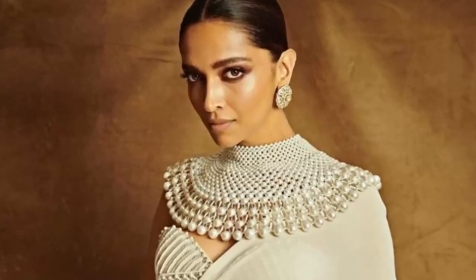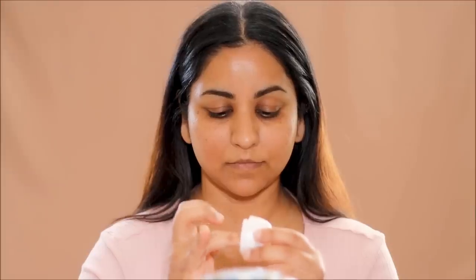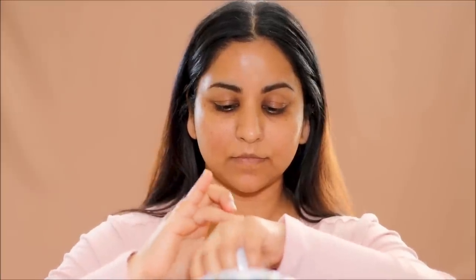Let's start with some skin prep. I'm going to be using the Tatcha Silk Peony Melting Eye Cream under my eyes. This eye cream is extremely soothing, especially if you have sensitive eyes like me. My eyes water very quickly and easily with anything except this eye cream, and it's also very moisturizing.